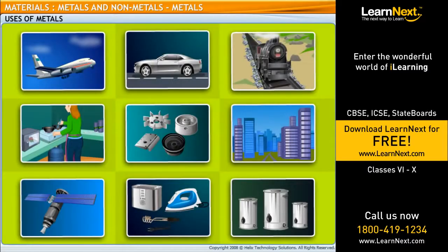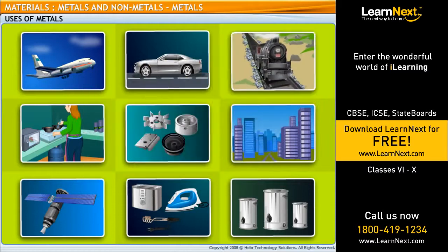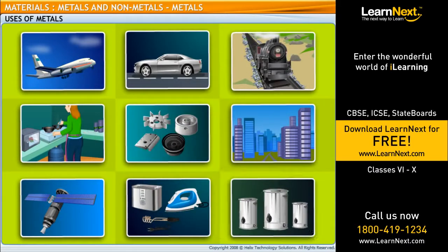Metals are used in making machinery, automobiles, aeroplanes, buildings, trains, satellites, gadgets, cooking utensils, water boilers, etc.